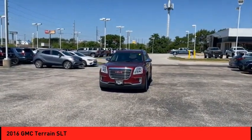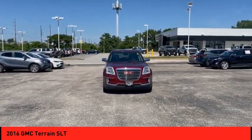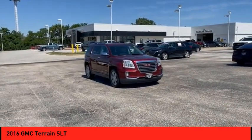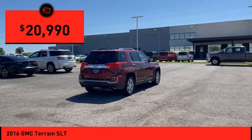Terrain offers uncompromised capability, a balanced stance, and a commanding view of the road, letting occupants enjoy a confident driving experience. An EPA estimated 32 highway MPG is not bad either, and it is priced below $25,000.